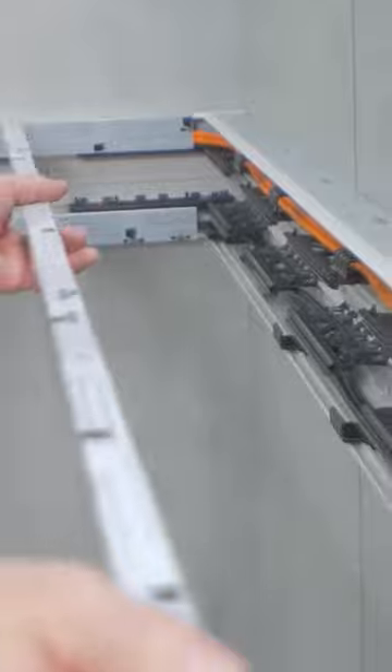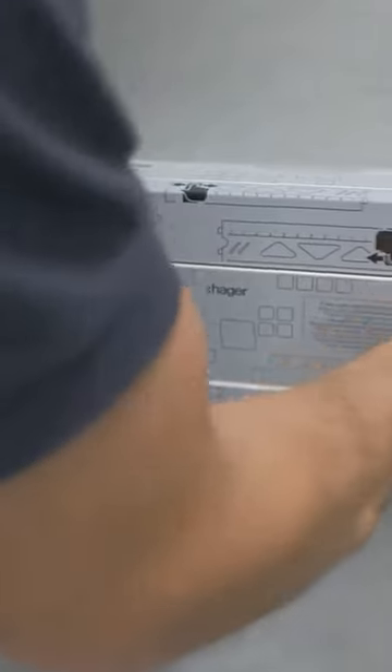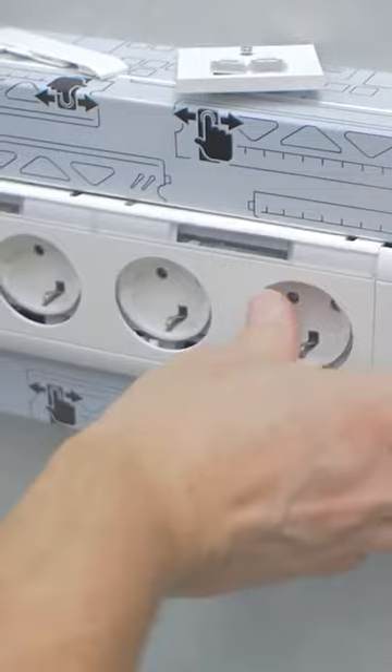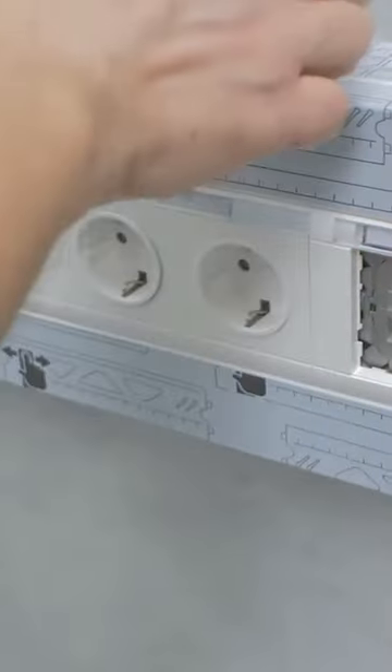The ducts include separate sections for sockets, electrical, and fiber-optic cables, making cable management efficient. Adjustable corner elements within plus or minus 5 degrees allow customization for any space. Easy disassembly facilitates hassle-free upgrades for additional outlets or power.